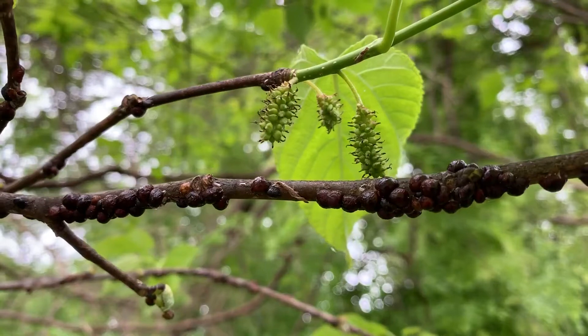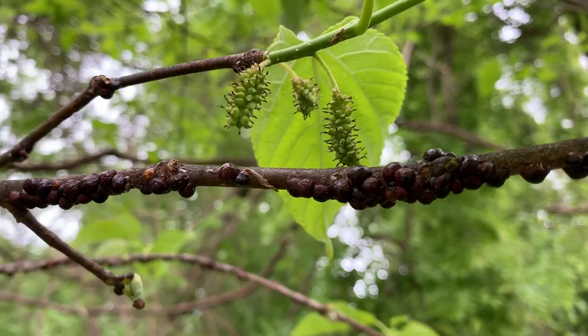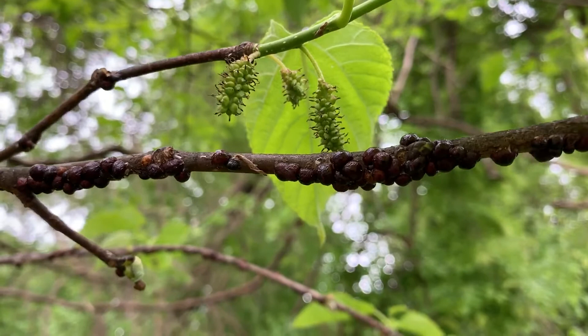I'm back at the mulberry tree and I noticed these bugs. I went and looked them up. They're called terrapin scales. They look like a little tiny turtle to whoever named them.